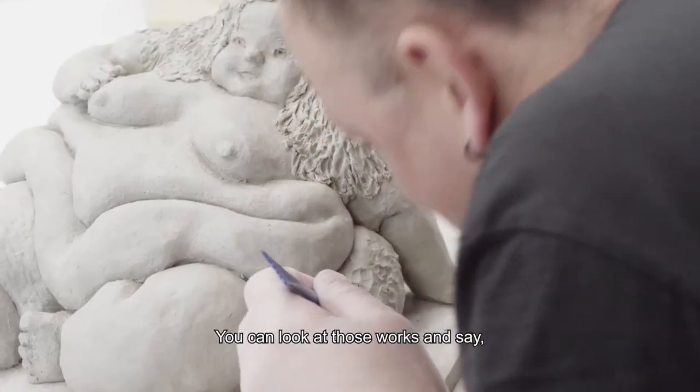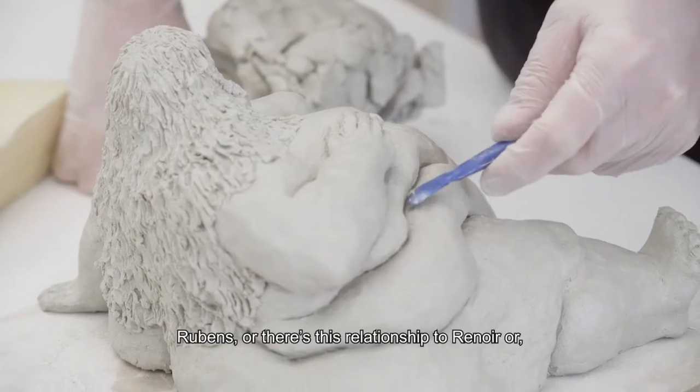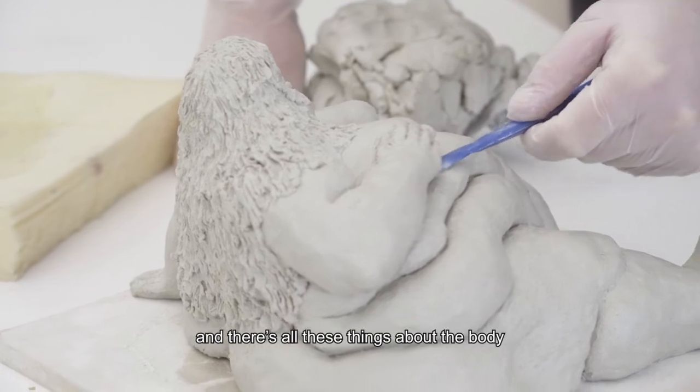You can look at those works and say there's obviously this relationship to someone like Rubens, or there's this relationship to Renoir or Rodin, and there's all these things about the body and he's obviously interested in flesh.